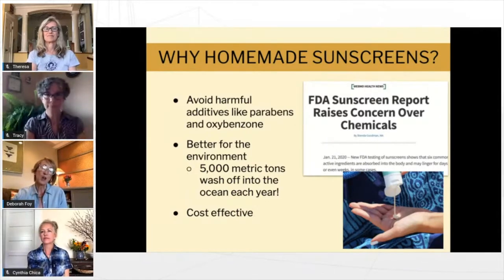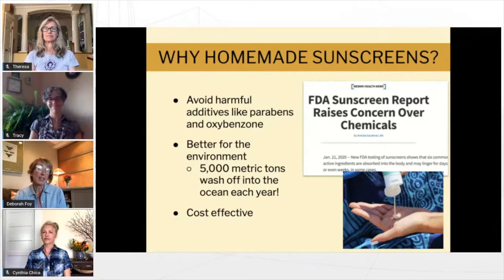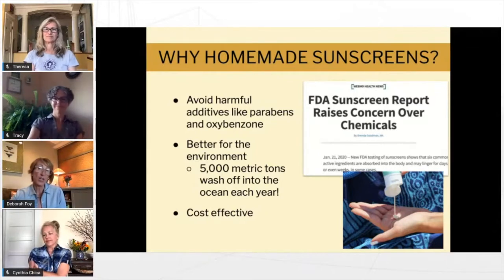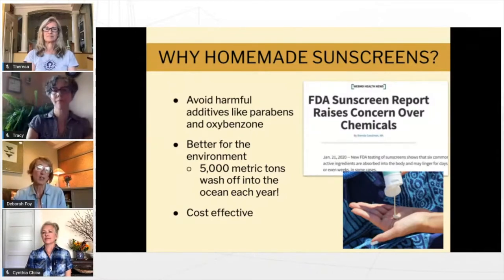Coral reefs are very threatened by many of the ingredients in commercial sunscreens — it's estimated that 5,000 metric tons wash off of swimmers each year. Many parts of the world have banned certain sunscreen ingredients completely because of the negative effects on coral reefs. Lastly, it can be much more cost effective. After you make your initial investment, many ingredients will make multiple batches.